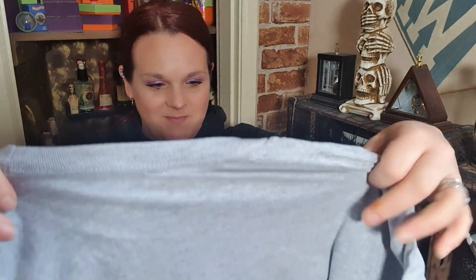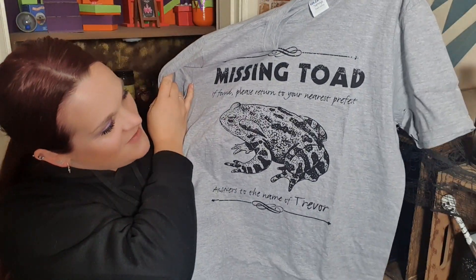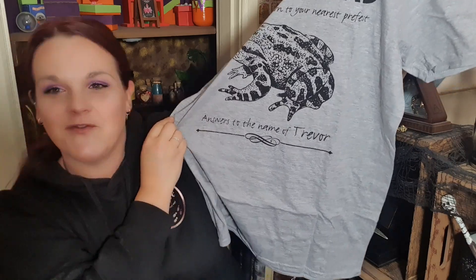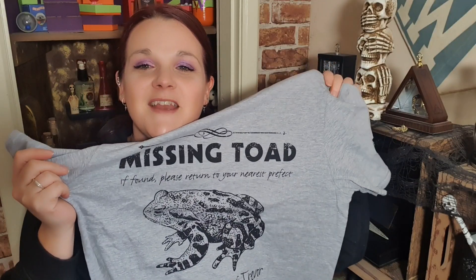On top we have a grey t-shirt — I'm going to pull that out first. Oh, the wiggly worms are green and orange! It's a missing toad notice: 'If found please return to your nearest prefect.' Down here it says 'answers to the name of Trevor.' That's really cute. I really like this t-shirt and it's great that it's not black — we've got a change! A lot of people moan that the t-shirts are always black and want a bit of colour.